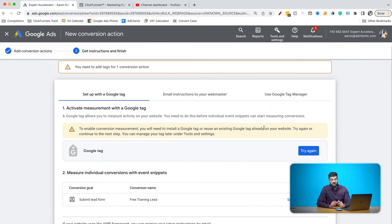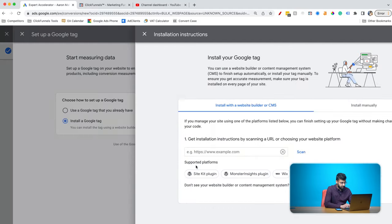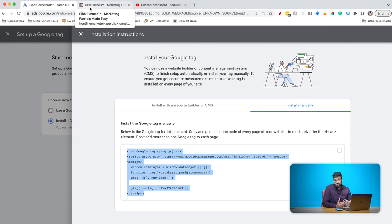There are two key components for getting the tag to fire correctly and record conversions: the Google tag — a bit of code that's like Google's brain — and the conversion event, which we've just created. Click where it says Google Tag, flick the switch from 'use Google tag you already have' to 'install a Google tag,' and press next. Skip the website builder option and go for installing manually. You can either press the copy button at the top or select the whole thing and copy it. Now we need to paste it on our actual sales funnel.